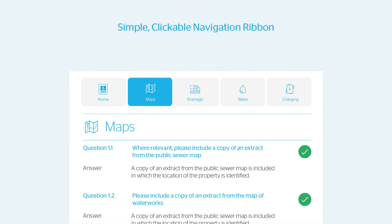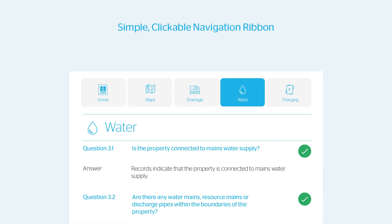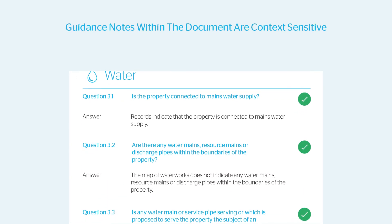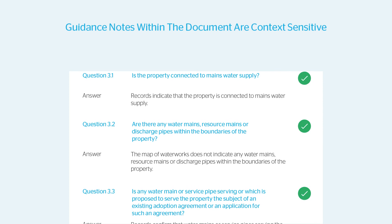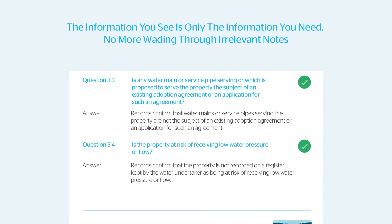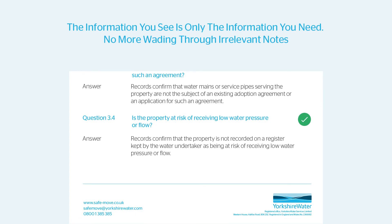On the inner page header there is a simple clickable navigation ribbon that takes you into the section of interest deeper within the document. Guidance notes within the document are context sensitive, with clear use of signpost icons. This means the information you see is only the information you need — no more wading through irrelevant notes.